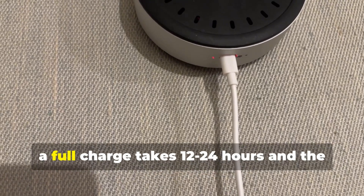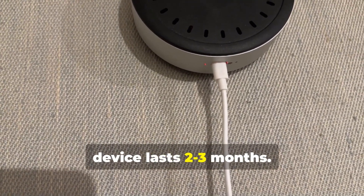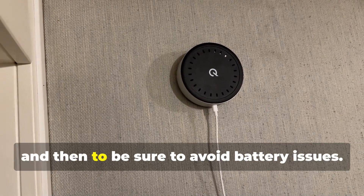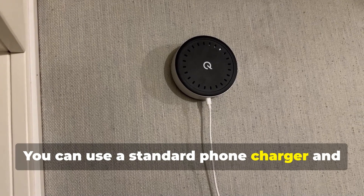As for the battery, a full charge takes 12 to 24 hours, and the device lasts 2 to 3 months. You can also keep a USB cable connected at all times, but it's better to unplug it every now and then to be sure to avoid battery issues. You can use a standard phone charger, and that's fine.